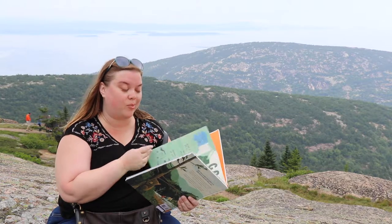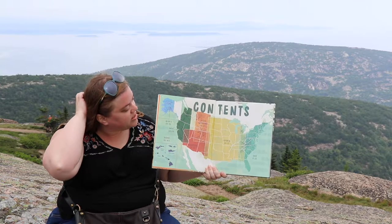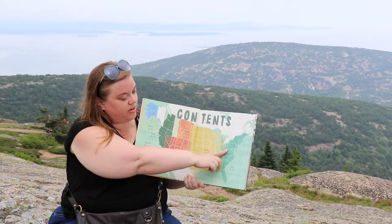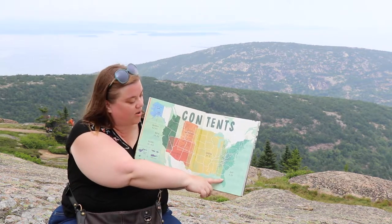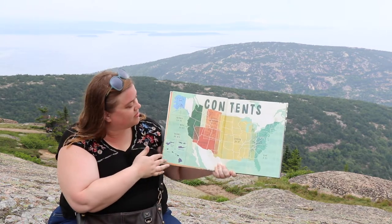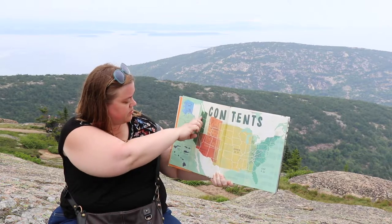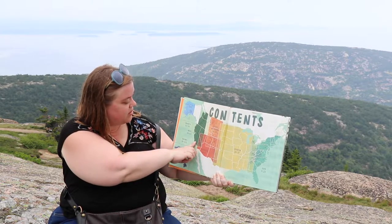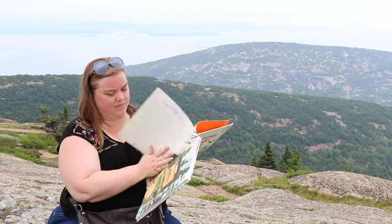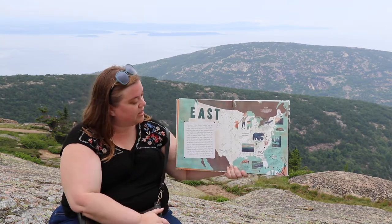I love the National Parks and I love traveling to them. Acadia is a national park, so in this book it talks about the different regions of the United States. Over here is the east, where I am right now. Over here we have central, which is where we live, and then we have the southwest, Rocky Mountains, the Pacific Northwest, and Alaska.